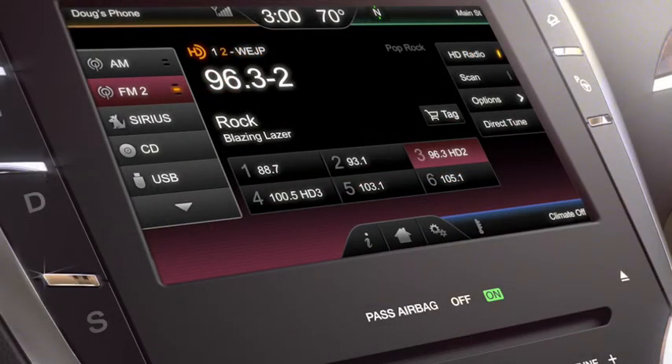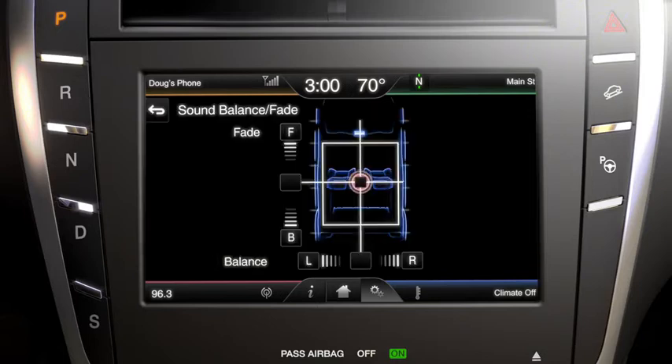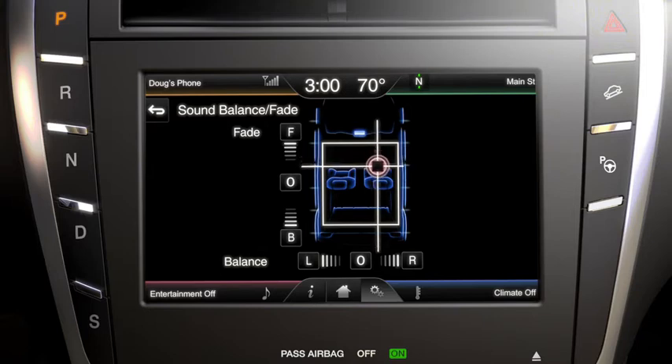To adjust the bass, mid-range, and treble, press the settings icon, then sound, then you can use the plus or minus button to increase or decrease accordingly. You can also adjust the fade and balance. Move the sound to the front, back, left, or right by using the fade and balance controls, or the vehicle image to adjust the balance and fade.